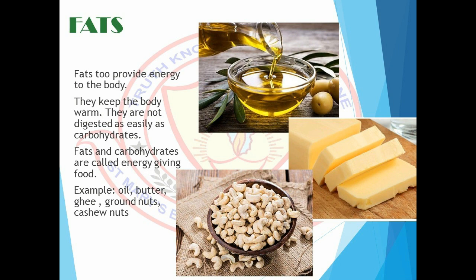Fats keep the body warm. They are not digested as easily as carbohydrates. So fats and carbohydrates are called energy-giving food. For example, oil, butter, ghee, groundnuts, cashew nuts, etc. are rich in fats.